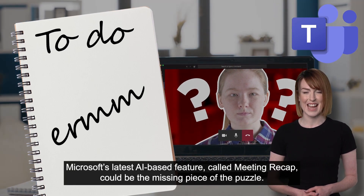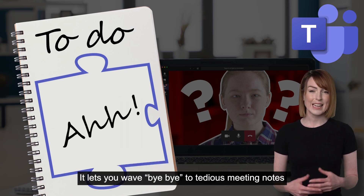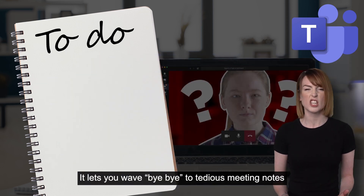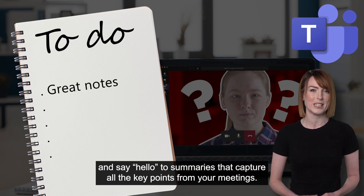Microsoft's latest AI-based feature called Meeting Recap could be the missing piece of the puzzle. It lets you wave bye-bye to tedious meeting notes and say hello to summaries that capture all the key points from your meetings.